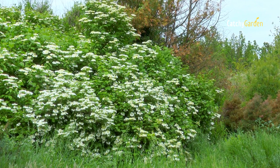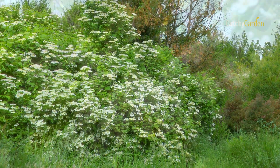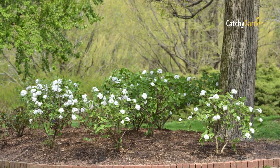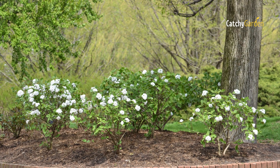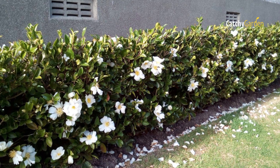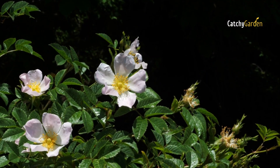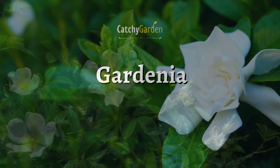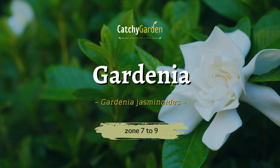Plant some evergreen shrubs with white flowers. Every year at the perfect time, the white blossoms emerge and add some cheer to the warmer months. Here is a list of white flowering spring shrubs that you can add to your garden this year. Stunning flowers can be found all around your location. Number one: gardenia.